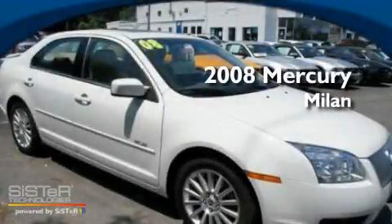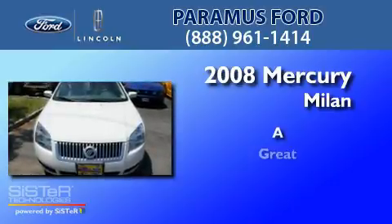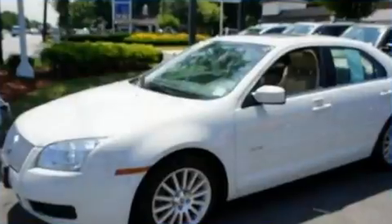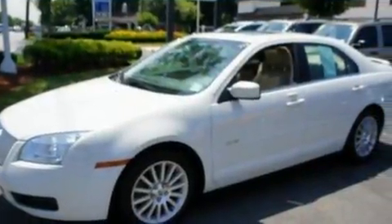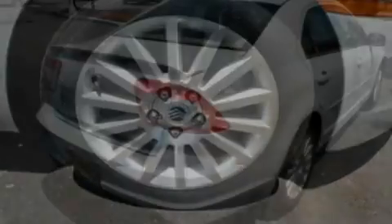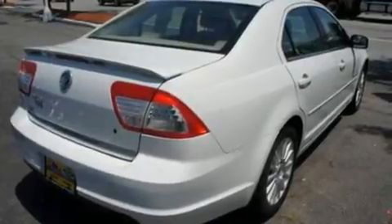This is a 2008 Mercury Milan. Its top features include cruise control, heated side view mirrors, a rear window defroster, a six speaker audio system, leather seats, and a double wishbone independent front suspension.